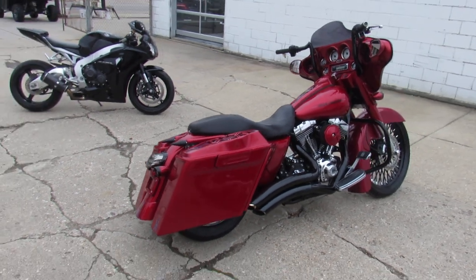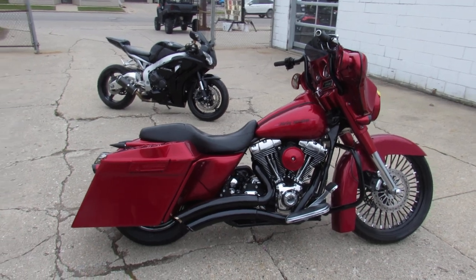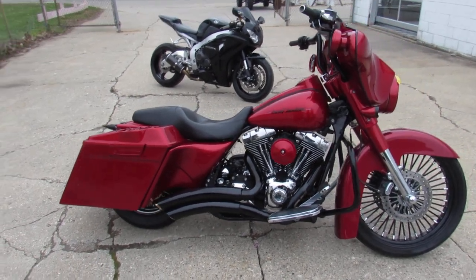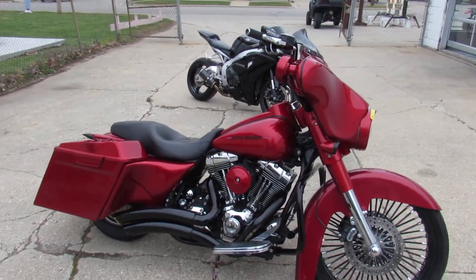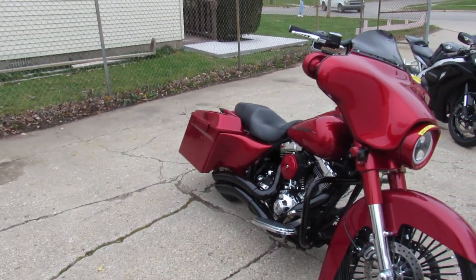Candy Apple red paint, matched inner fairing, chrome front end, extended saddle bags with the speakers, extended rear fender. You're not going to want to miss this one guys — it's got it all. The side covers are extended. It's just a beautiful looking bike, very well done.